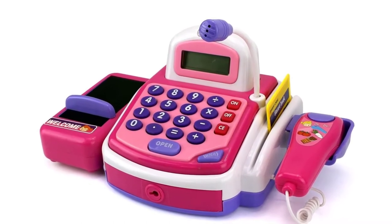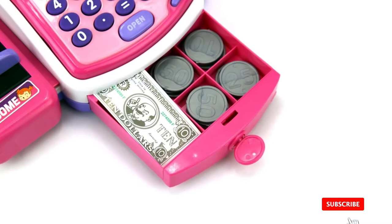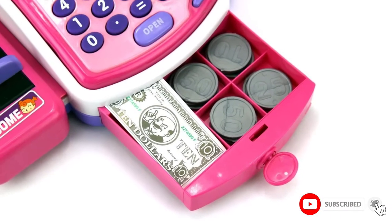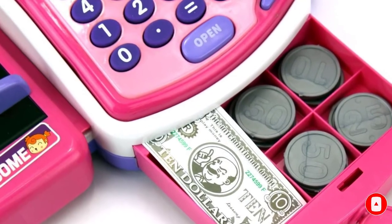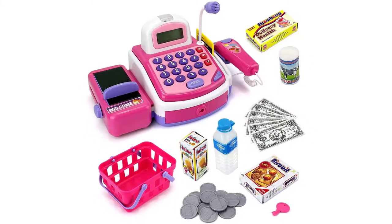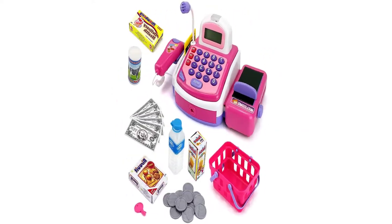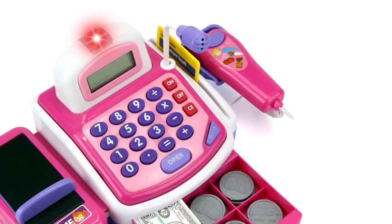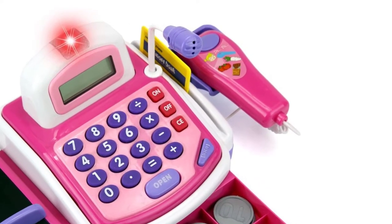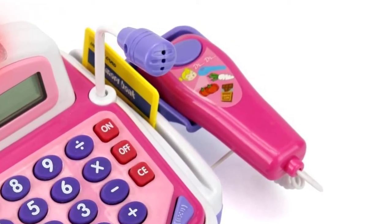With the working calculator and the working microphone, this is similar to the experience of running a cash register in a real store. Many kids also appreciate the working microphone. When you press a key to open the drawer, it dings, and there is also a beeping sound when items are scanned or a card is used. It only comes in a pink/purple color scheme. The other downside is that the cash is too large to fit in the drawer without being folded.